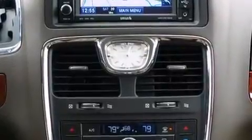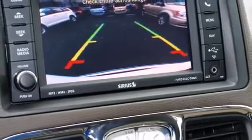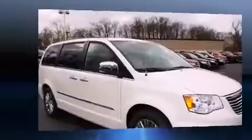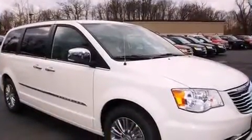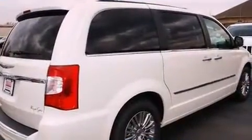Storage solutions are integrated throughout the interior, demonstrating thoughtful attention to detail. Power adjustable pedals allow the driver to optimize his or her driving position, enhancing visibility, comfort, and safety. Rear passengers enjoy seat heating functionality, keeping them warm during the winter months.